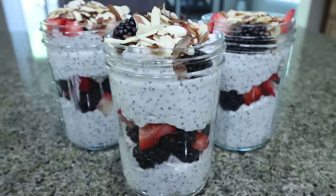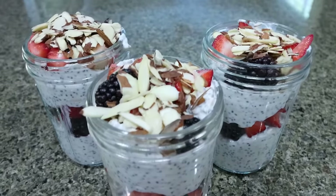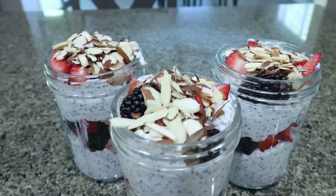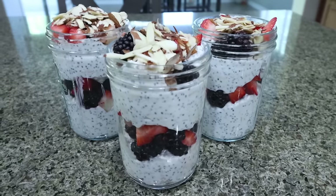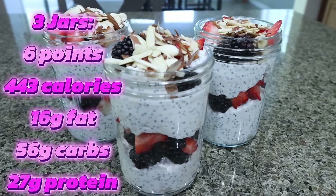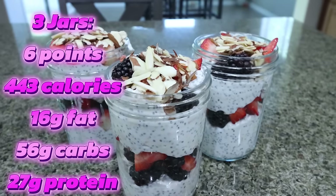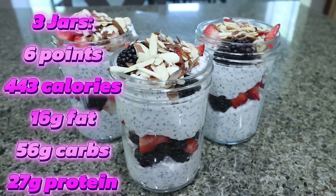Here are the overnight oats — don't these look amazing? Topped with those almonds, that's going to give you some healthy fat, fruit for carbs with fiber, and tons of protein. Love the inclusion of the chia seeds — that's going to make it a chia pudding consistency. This is going to be an amazing breakfast. Let me go ahead and put the points, calories, and macros on the screen for you.